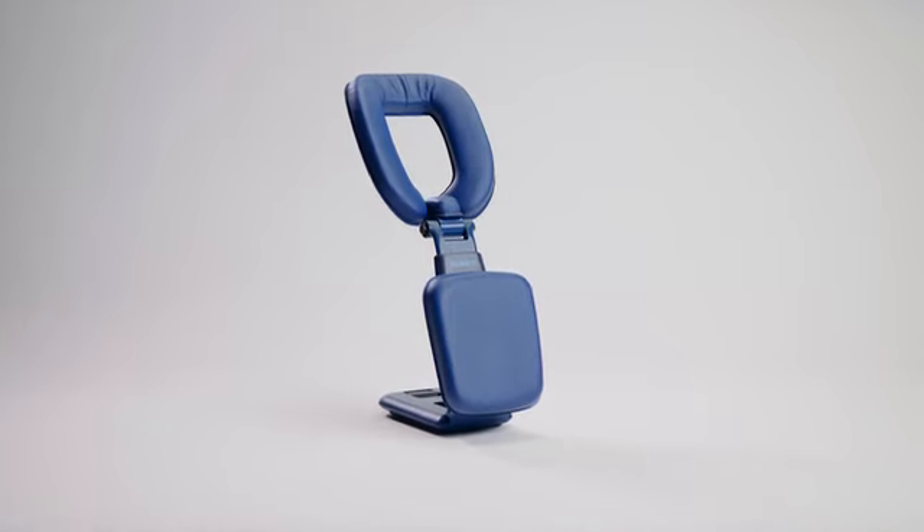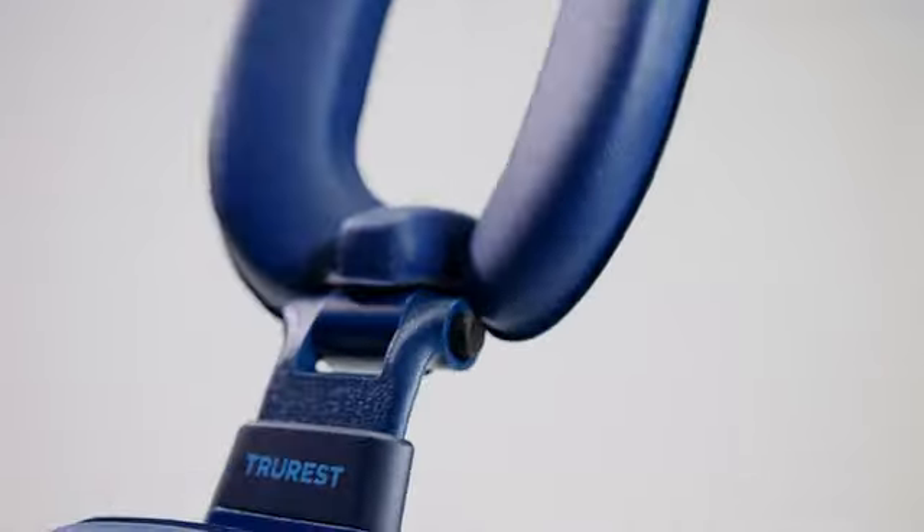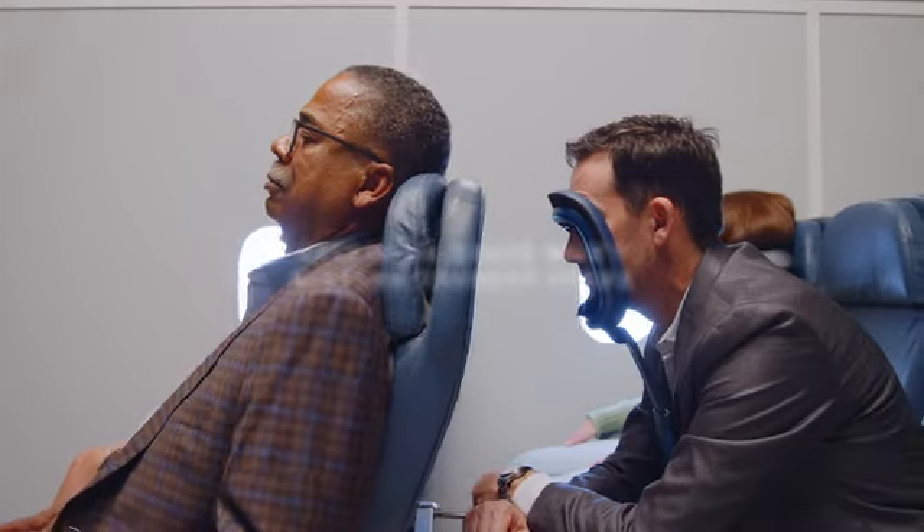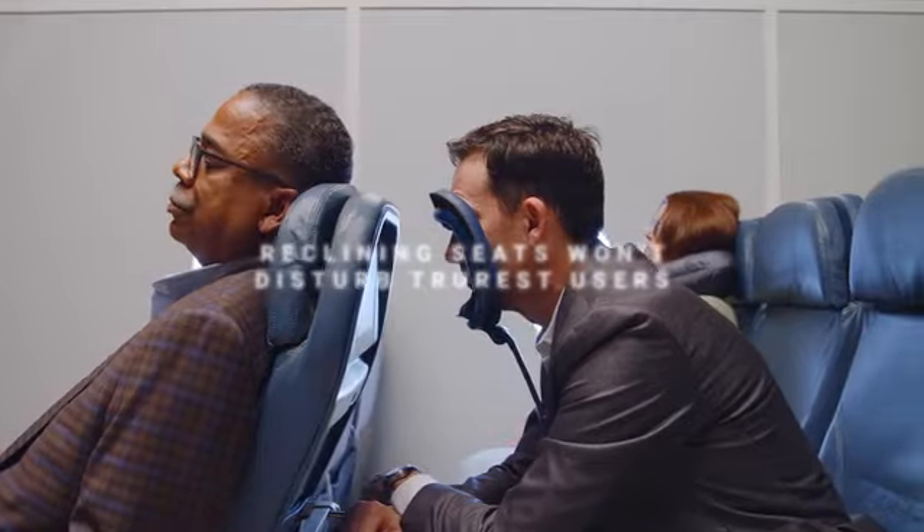Meet True Rest, the first ergonomically designed, portable, and highly adjustable rest aid that supports your full upper body, taking the strain off your neck, shoulders, and back, allowing you to fully let go.